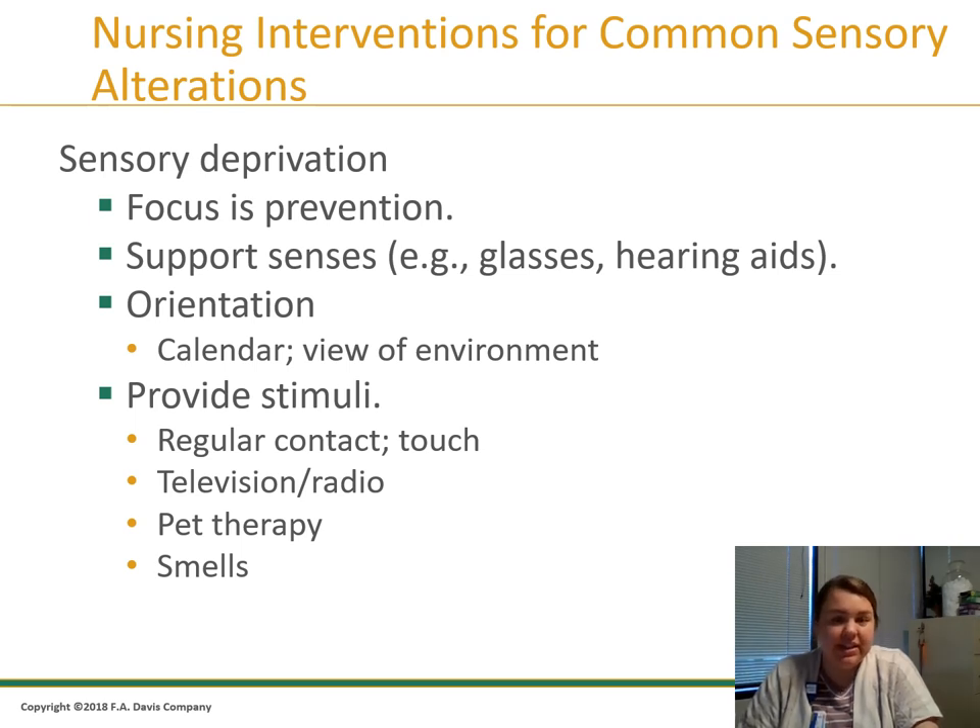Prevention is the focus for sensory deprivation. When patients have supporting senses, always ask: do you wear glasses? Do you use hearing aids? Do you have impaired taste? I need to know so I can help them. Orient them — calendars can help with their view of the environment. Make sure glasses have the correct prescription. Provide regular contact and possibly touch. Television or radio can act as a distractor and provide needed stimuli. Pet therapy is amazing — as long as they're not allergic or scared, clients really do enjoy it.